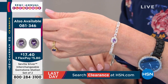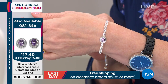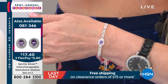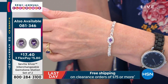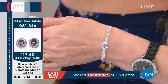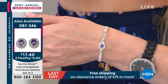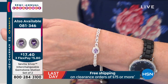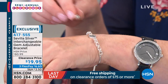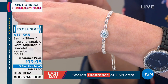We do have extra interchangeable gems available for you as well. You can size those onto the earrings, but if you want to take one and wear it for your bracelet as well, you can do that. $17.40 if you want the extra interchangeable stones, and we have those in amethyst, citrine, and peridot. You're getting amethyst and blue topaz along with your bracelet. Keep in mind — $19.95 down from $80.99.